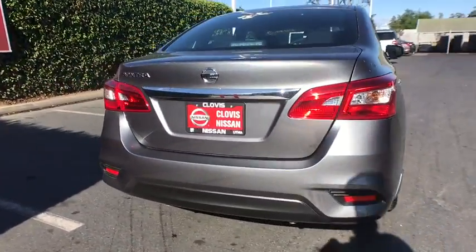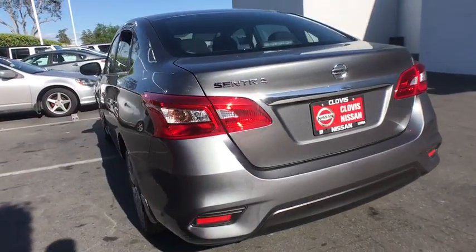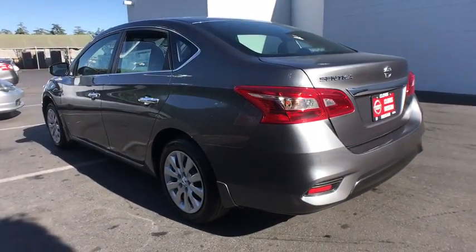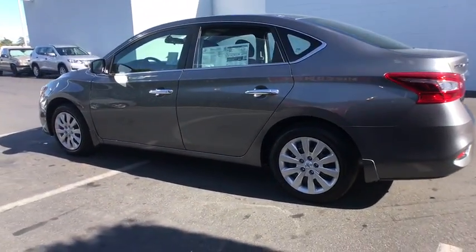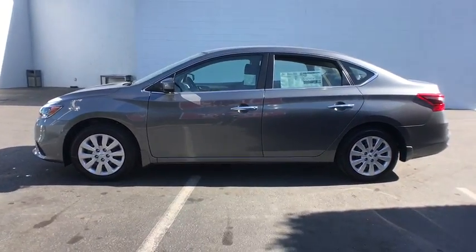Here are some of this vehicle's great options: backup camera, keyless entry, Bluetooth, power steering, adjustable steering wheel, cruise control, ABS four-wheel, front-wheel drive, auto-off headlights, rear defrost, AM-FM stereo radio.